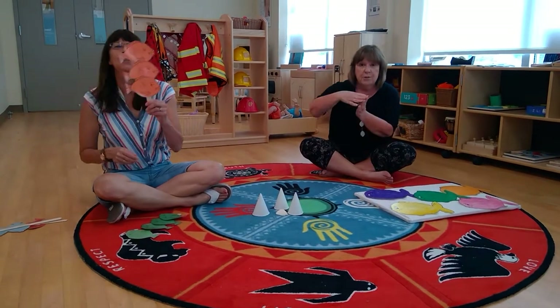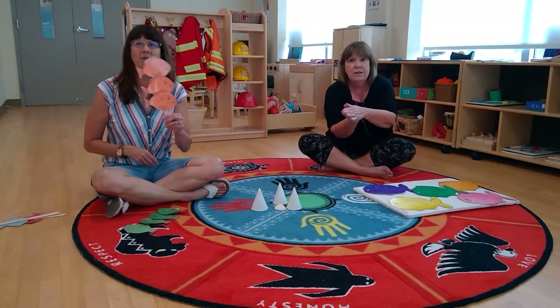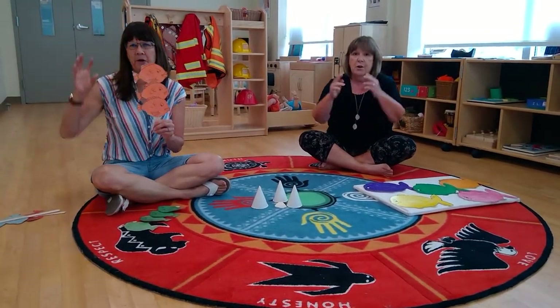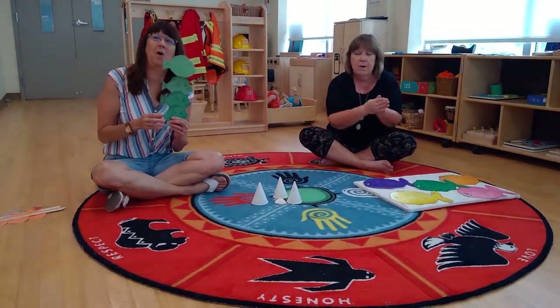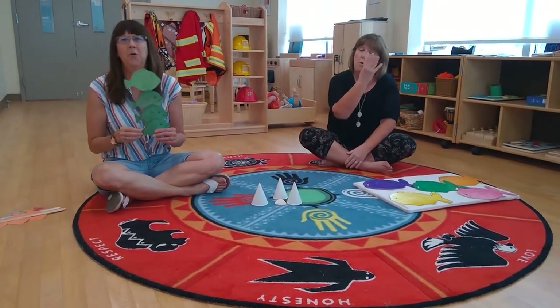Three orange fish swimming in the water, swimming in the water, swimming in the water. Three orange fish swimming in the water, bubble, bubble, bubble, pop.